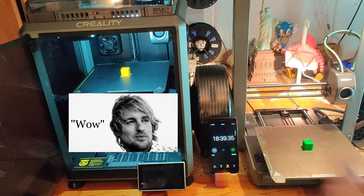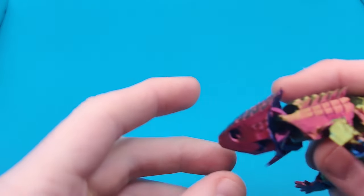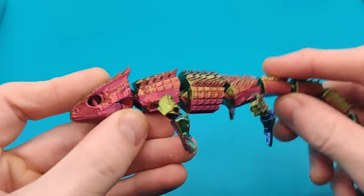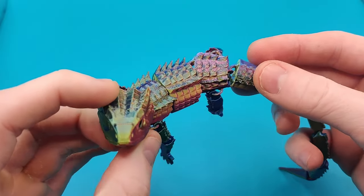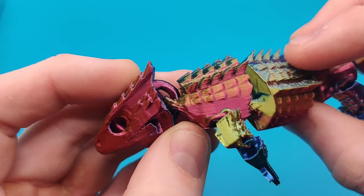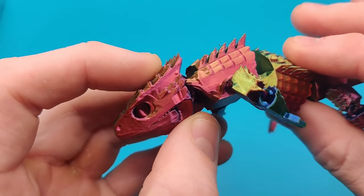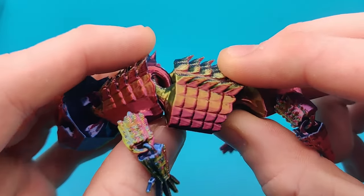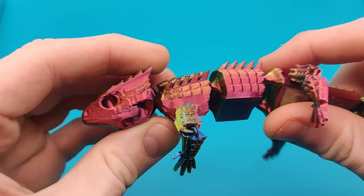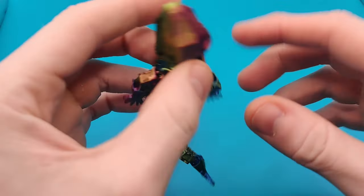Overall, the ideal 3D print showcases a balance of these factors to achieve a high-quality, visually appealing, and functional result. Let's review the quality of these prints now. Both finished at about the same time — 18 minutes 40 seconds. The very first model we'll start with is the tri-extrusion red-eyed skink off the K1C. You can see the scales are nice and sharp up top, and the surface finish and extrusion are nice and consistent.